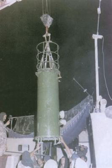A thermonuclear weapon, or fusion weapon, generally called a hydrogen bomb, is a second-generation nuclear weapon design. Its greater sophistication affords it vastly greater destructive power than first-generation atomic bombs, a more compact size, a lower mass, or a combination of these benefits.